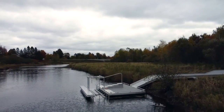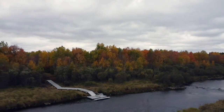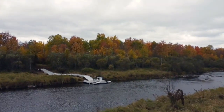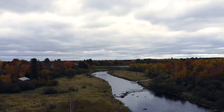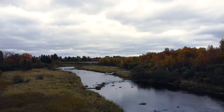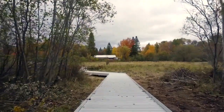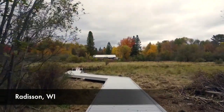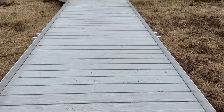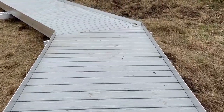BoardSafe Docks is a trusted expert for water access projects for federal, state, and county parks and recreation management. In October 2022, BoardSafe concluded a two-year collaboration with Wisconsin's Bureau of Fisheries Management to design, manufacture, and install both the Couture and Radisson projects. The Radisson project was installed October 2022 and includes a 120-foot long composite boardwalk from a trail access area to the water.